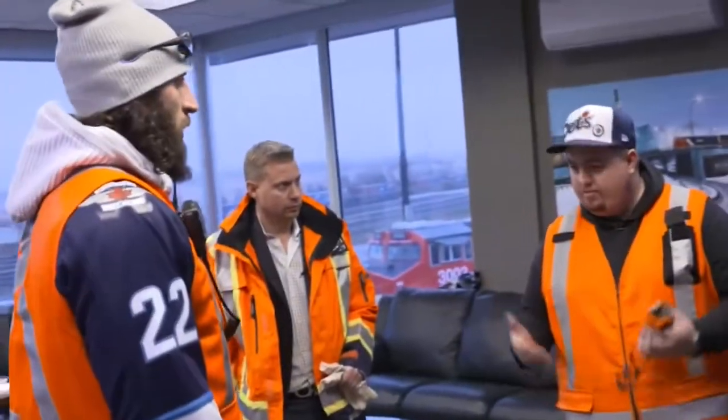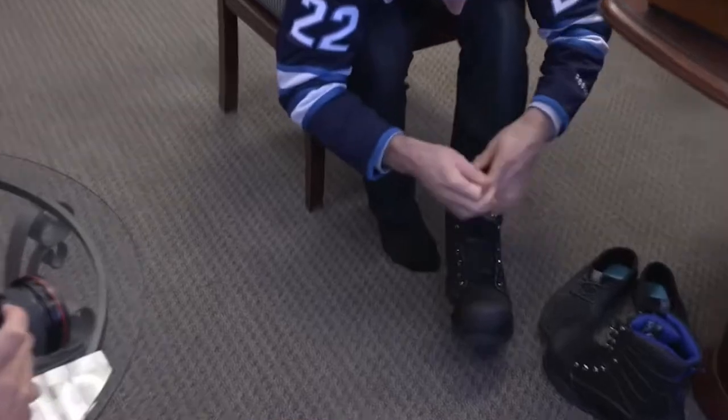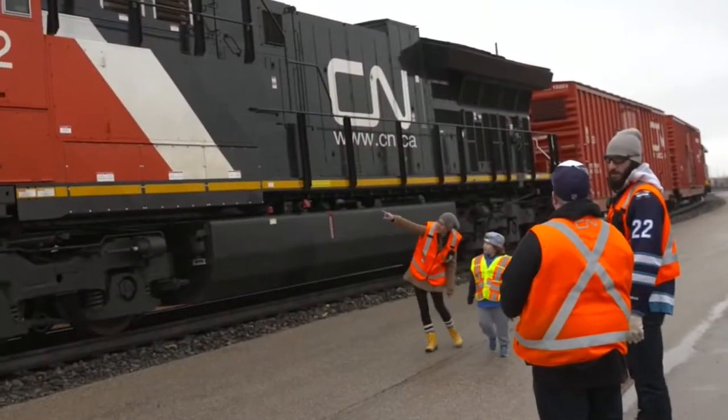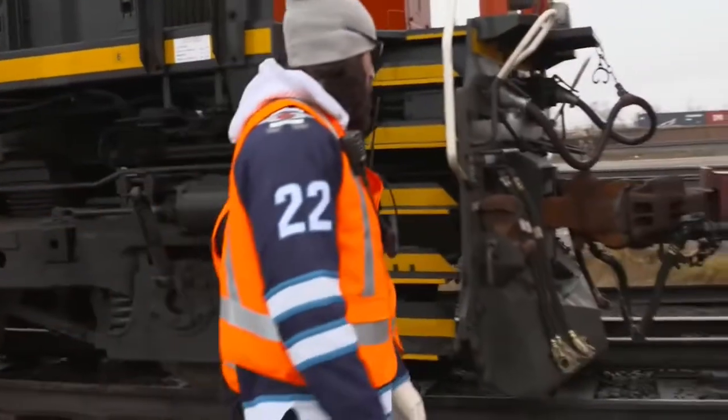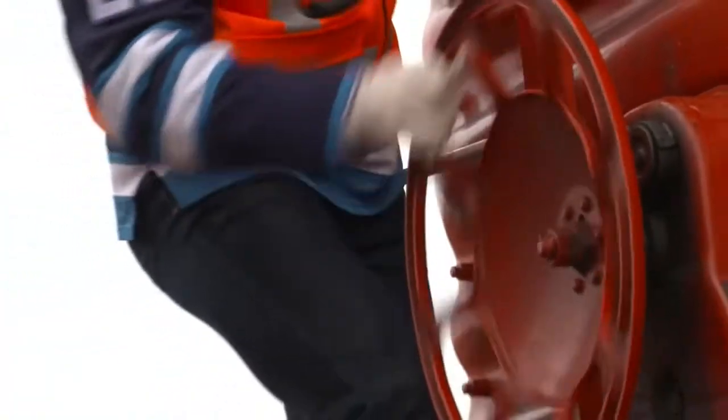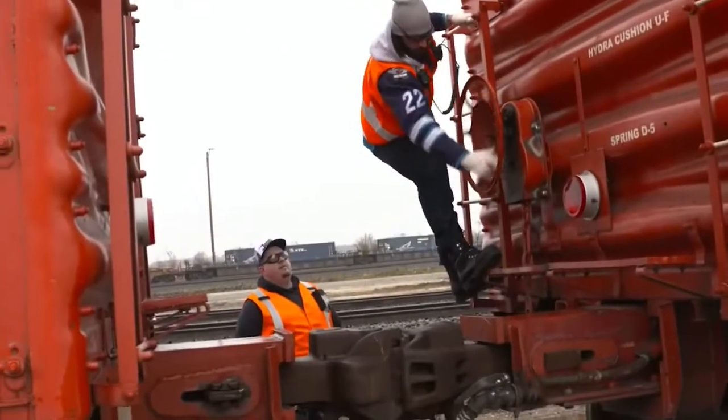First thing we do when we get to work, we get all our PPE — our safety gear on. It's one of the most important things we need. So today I've got our orders on the engine right there. We'll quickly go over them when we get up there. I'll take you on a walk around the engine, the caboose, the car, show you a couple things, and hopefully we'll take it for a ride.